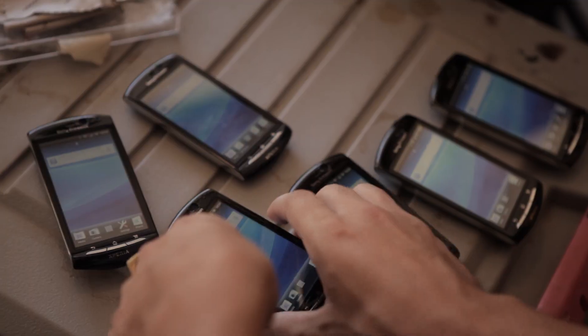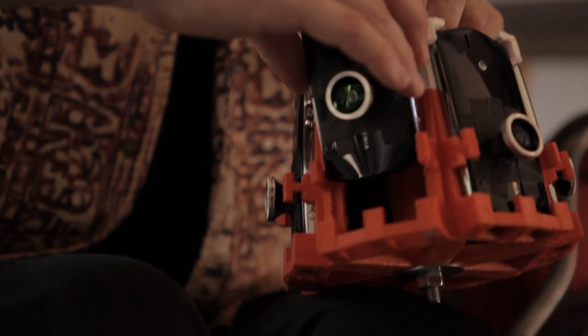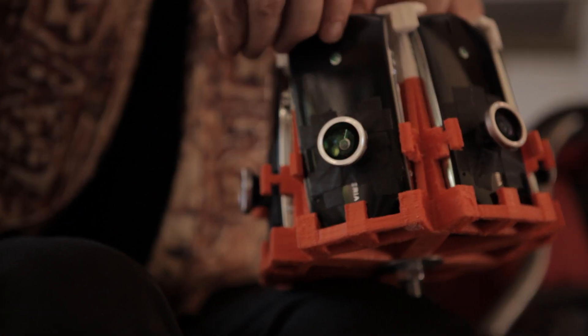Being part of Xperia Studio is great because it gave me access to seven great phones to use them as a cluster for this 360 video. Nobody has done this before.